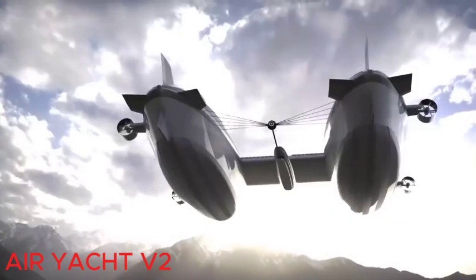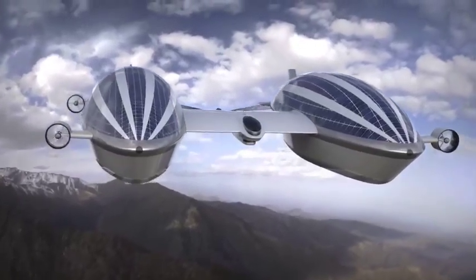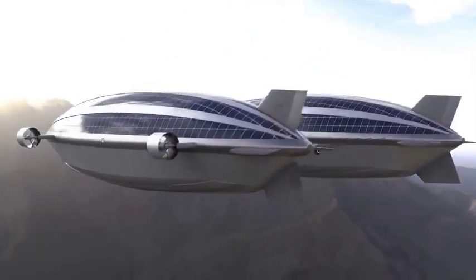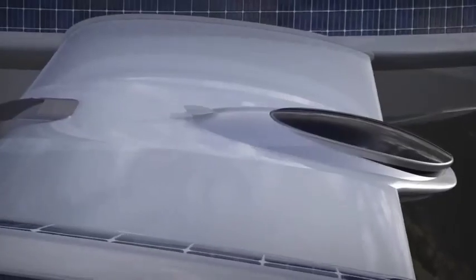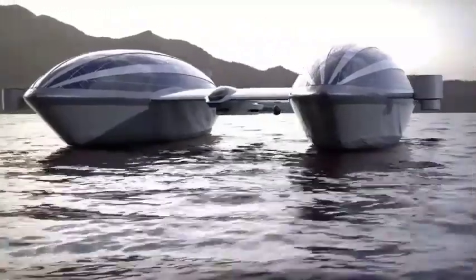AirYacht V2. Our European tour continues — next stop, Italy. Lazarini Design Studio presents an advanced amphibious yacht concept capable of navigating both water and air, supported by two 555-foot shells resembling airships and eight 950-horsepower electric motors. The yacht utilizes solar panels for power.